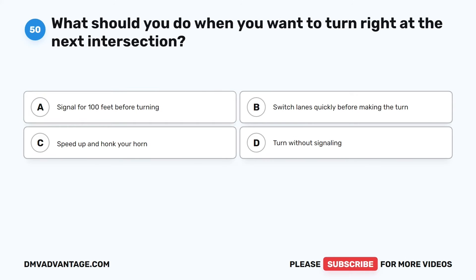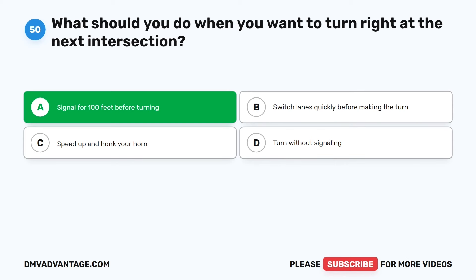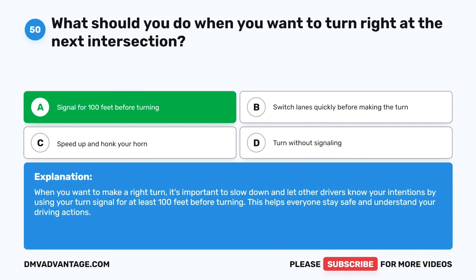Question 50. What should you do when you want to turn right at the next intersection? The correct answer is A: Signal for 100 feet before turning. When you want to make a right turn, it's important to slow down and let other drivers know your intentions by using your turn signal for at least 100 feet before turning. This helps everyone stay safe and understand your driving actions.